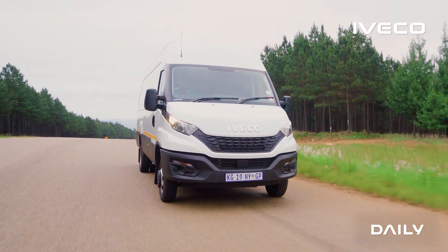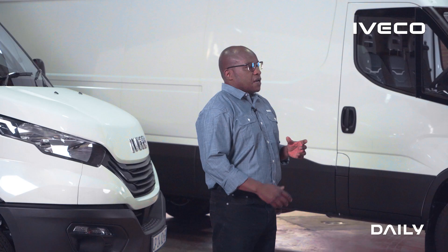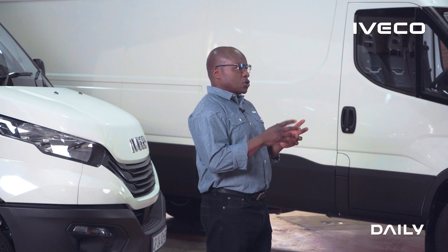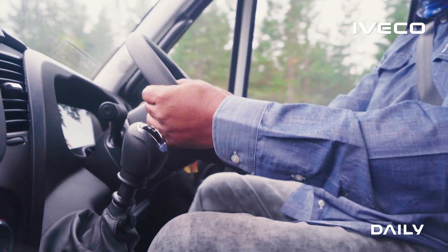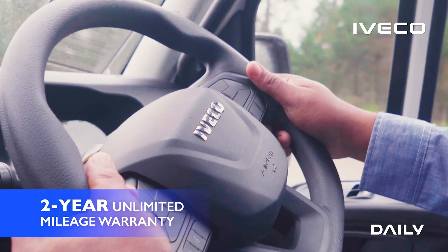The benefits of the Iveco Daily do not just end with superior fuel consumption. Every time the vehicle is not on the road, it is not earning money for you. These vehicles come with a two-year warranty, bumper to bumper, unlimited mileage.